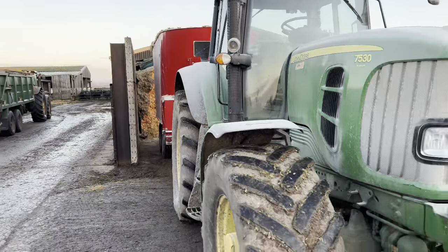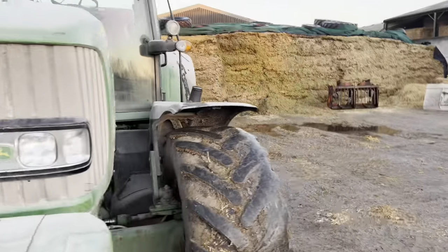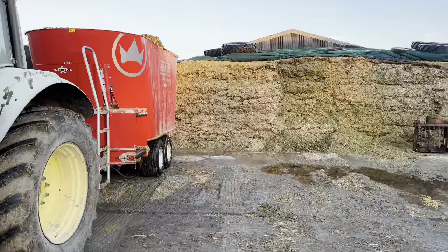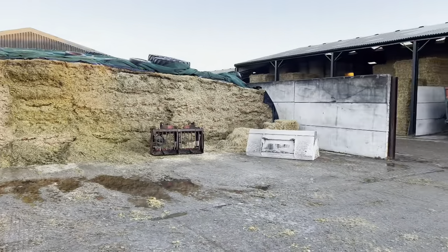Oh God, decisions decisions! So I've gone tight to the wall — it's gonna be a little bit tight getting that stack out. Andy just pulled me up and said it's got silage and straw in it already! So I didn't even need to fetch it up here. It didn't really matter about where the bucket was because I didn't actually need to bring the mixer up here.